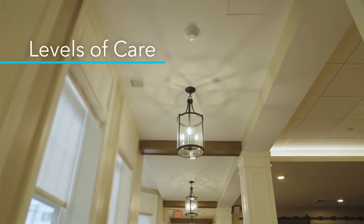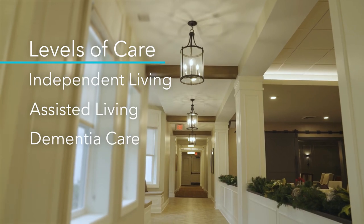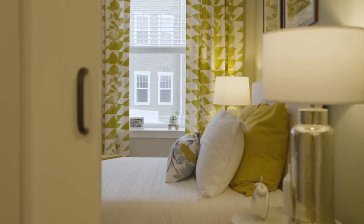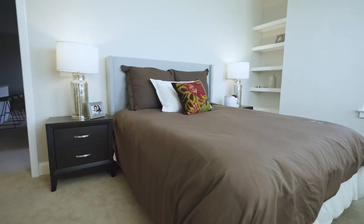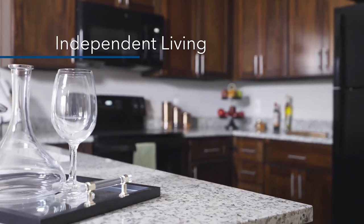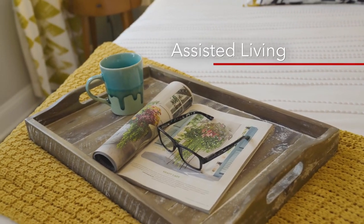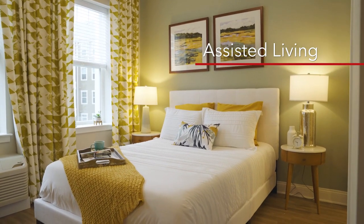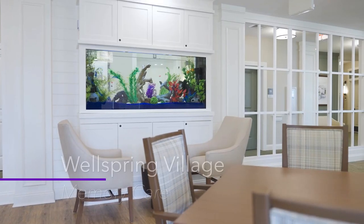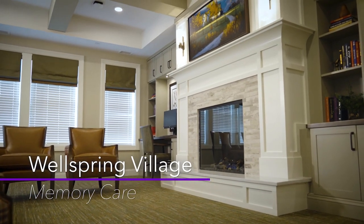Brightview Columbia features three levels of care: independent living, assisted living and dementia care. Each level offers an array of apartment floor plans, which are a mix of studio, one-bedroom and two-bedroom apartments, many with a balcony. Independent living is for seniors looking for a beautiful home without all the work. Assisted living encourages independence but still provides assistance when needed. Wellspring Village is a special neighborhood designed to help people with Alzheimer's disease or other forms of dementia make the most of every day.